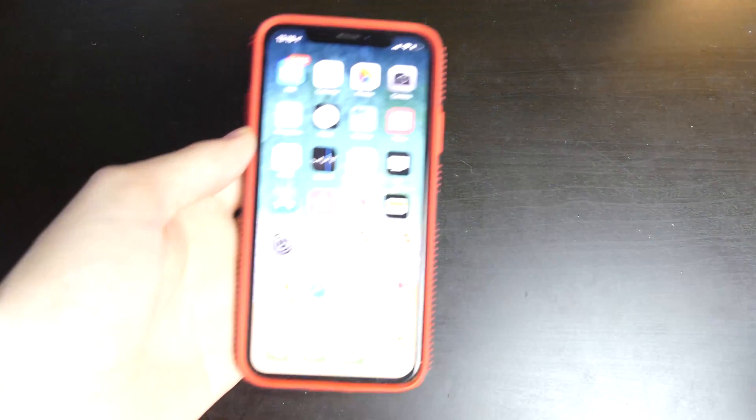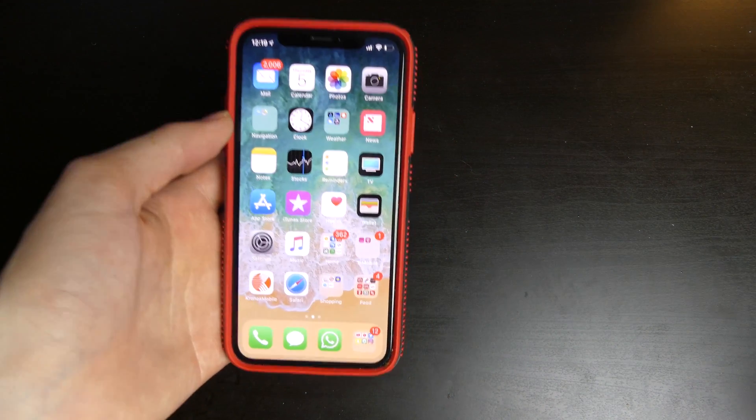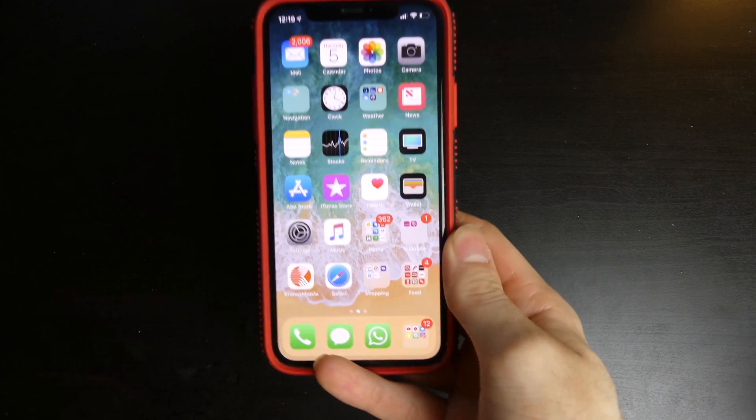Good afternoon, Betacon here with TechOut. Today we're going to be taking a look at iOS 12 beta 3. It was released on Tuesday, about two days ago. I'm a little late on making the video — I wanted to try a couple things out. I have had all the betas so far: beta 1, 2, and 3.